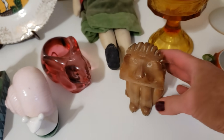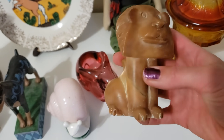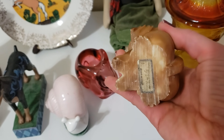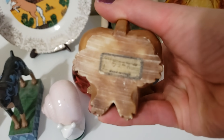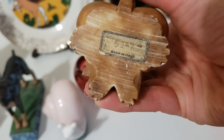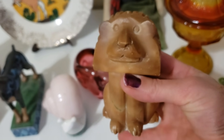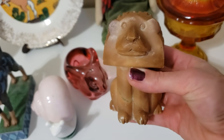This guy is very interesting — he seems to be soapstone. He's a lion and he's very detailed. I carefully pulled the $8 price tag off and underneath there seems to be quite a vintage sticker that says made in Italy. Again, I can't find anything like him on eBay, so if anybody knows his origin, please do let me know down in the comments.